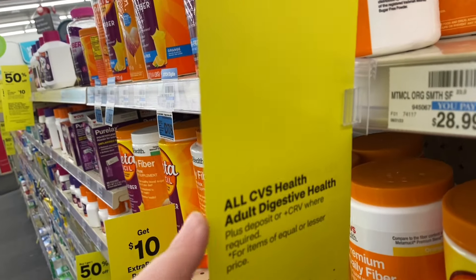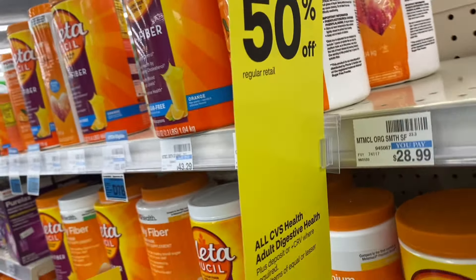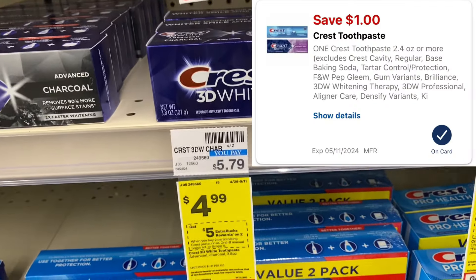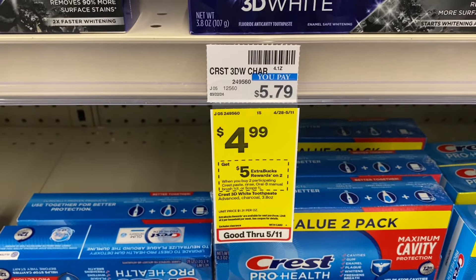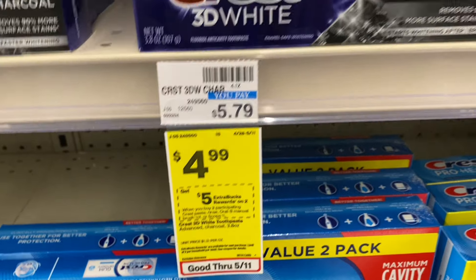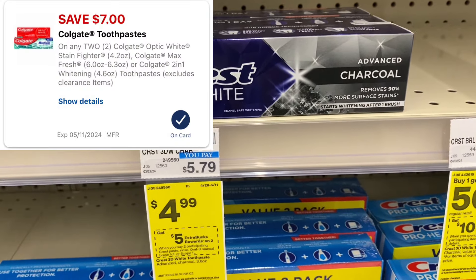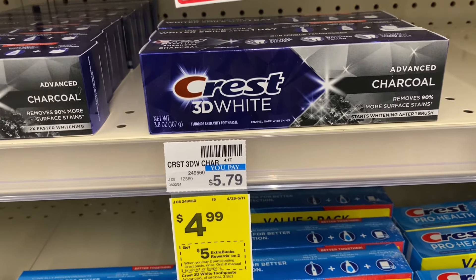Right now a lot of CVS Health items are buy one get one 50% off and we have some Ibotta rebates that will attach, so you can get some great deals. There's a pretty decent deal on Crest toothpaste — they are on sale and if you buy two you get a $5 ExtraBuck. They're on sale for $4.99, and we have a $3 digital coupon that should stack with this $1 digital coupon, so I'll be left to pay $5.98, making them both just $1 each.